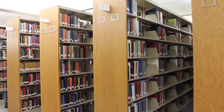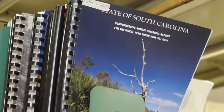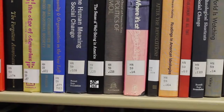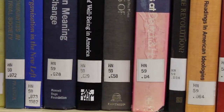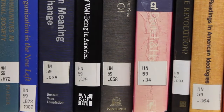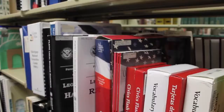Our main collection of circulating books are kept on the second floor. This includes our oversized, juvenile, and government documents collections. Our books are organized according to the Library of Congress classification system. The books' call numbers are located on the spine of each book. These call numbers consist of letters and numbers that identify the book's subject, the author's last name, and date of publication. However, the Government Documents Collection has its own classification system called the Superintendent of Documents.